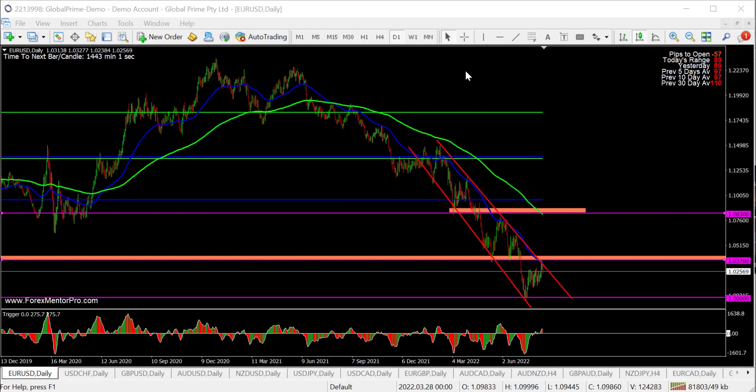Hi everybody, this is Tennis with the weekly analysis starting with the Majors, starting with the EURUSD. I've got a tight channel that's been running since around February this year. You can see it bouncing from the top, bottom, top, bottom. So what I'm looking for now is price to make a decision around this 1.037 level.